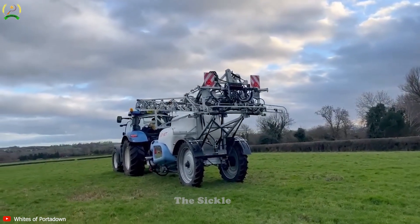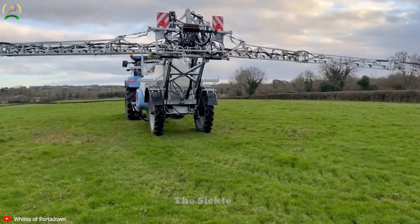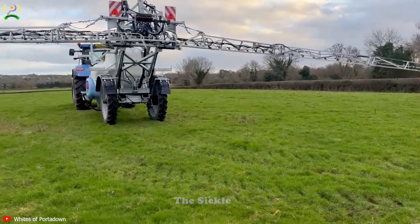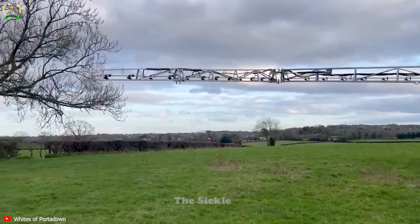Amidst the vast expanse of the field, the deep spraying machine diligently carries out its task, spraying crops with utmost dedication. Let's explore the Jarmut Bianco Trailed 4200L Sprayer, a robust agricultural machine with a 4200L tank promising efficient crop spraying.